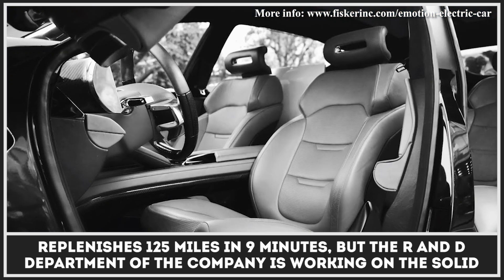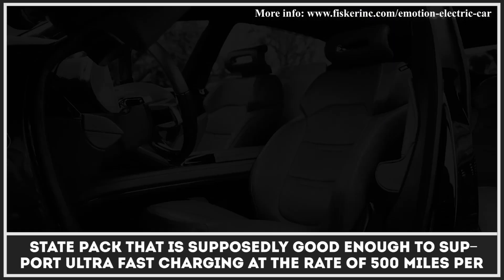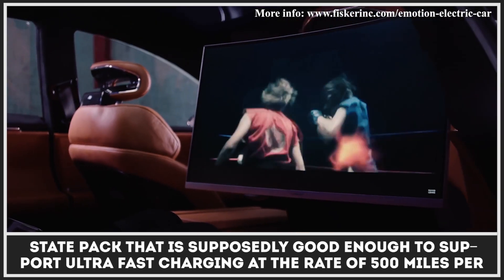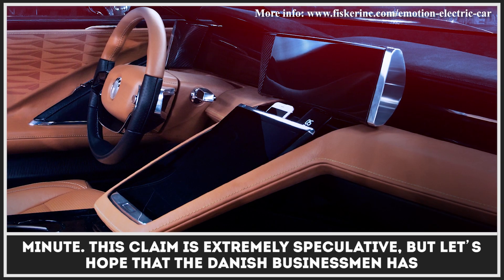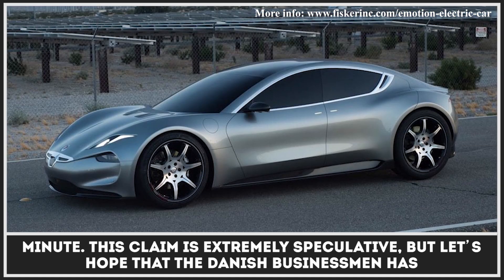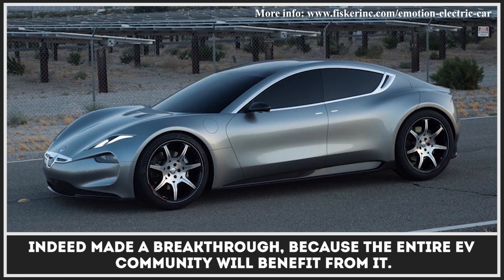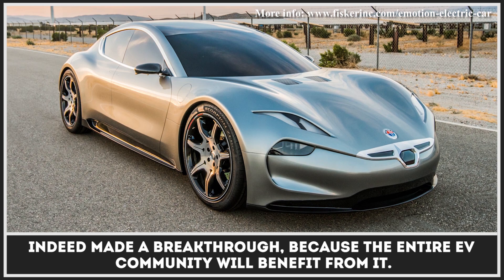The R&D department of the company is working on a solid-state pack that is supposedly good enough to support ultra-fast charging at the rate of 500 miles per minute. This claim is extremely speculative, but let's hope that the Danish businessman has indeed made a breakthrough, because the entire EV community will benefit from it.